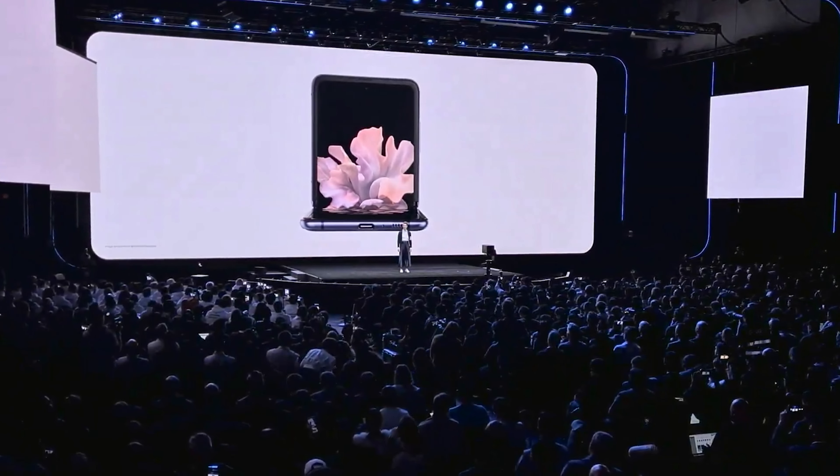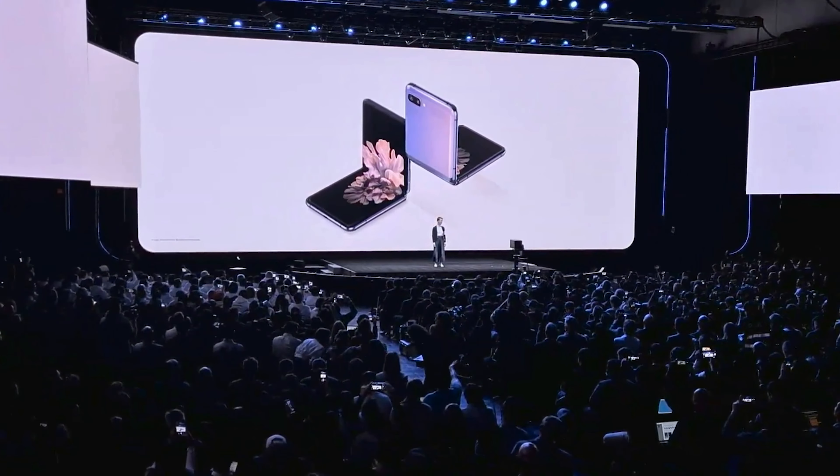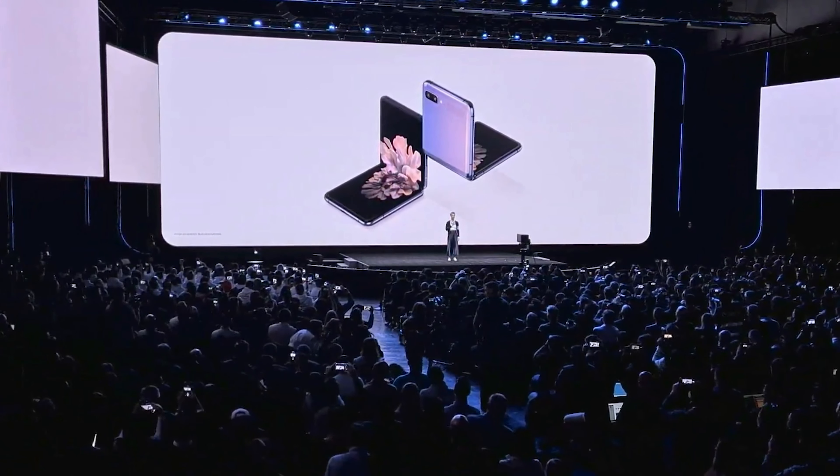Going back to the actual Samsung event, before they announced the S20 and all its siblings, they did this big marketing spiel for the Galaxy Z — you kinda wanna call it the Galaxy V because it opens and closes like a V, but it's a Z. And the presenter said this phone is gonna change everything about smartphones — the way we use them, the way we hold them, everything. But does it need to be changed?